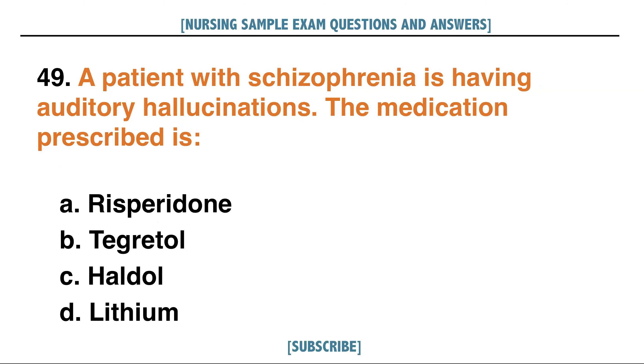A patient with schizophrenia is having auditory hallucinations. The medication prescribed is: A. Risperidone, B. Tegretol, C. Haldol, D. Lithium. Answer: C. Haldol.